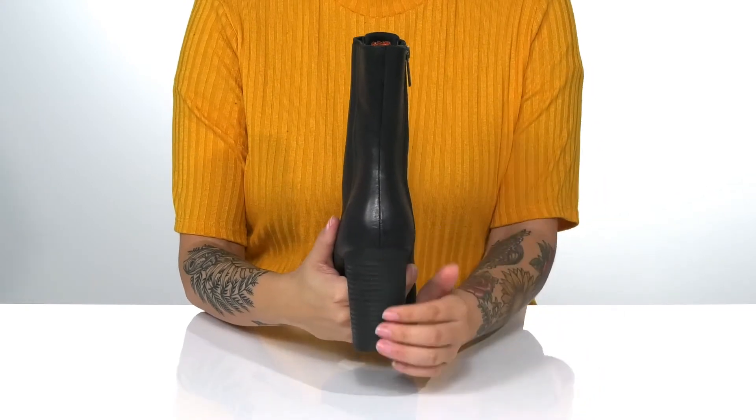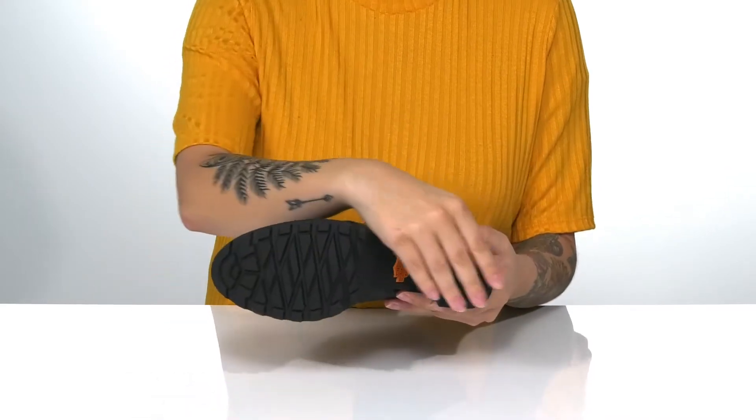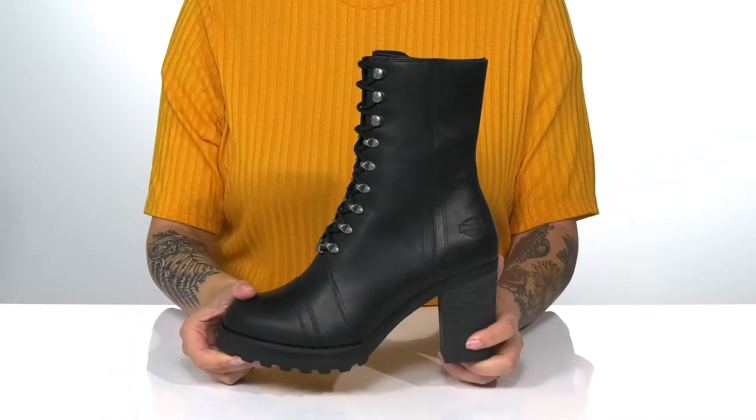At the back is a stacked heel that will boost you up around three inches in height. Underneath, there is a textured outsole for traction. And I think this would look so great paired with some black jeans.